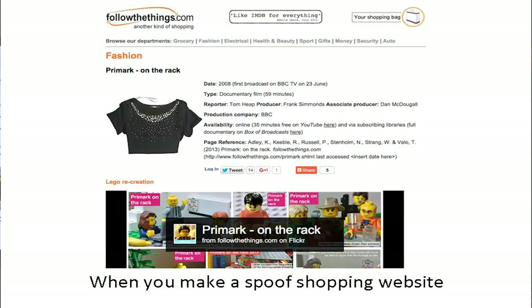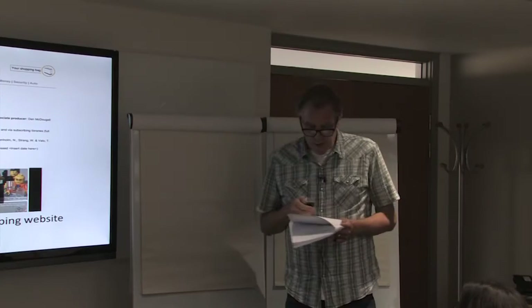Today what I'm going to talk about is this particular page on the documentary film Primark on the Rack, first broadcast in 2008 on the BBC — a notorious documentary, if ever you've heard about it — and in particular I'm going to talk about these Lego recreations that I've been making with my students.